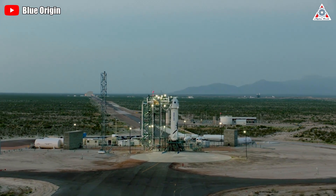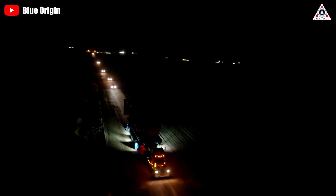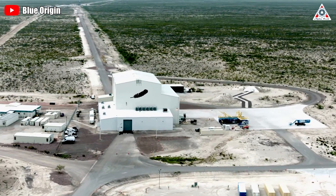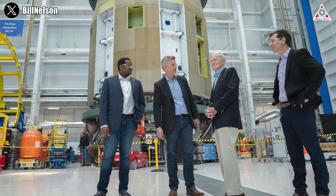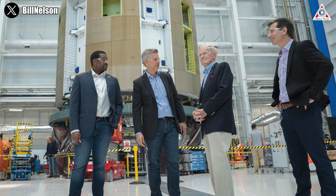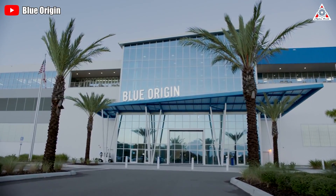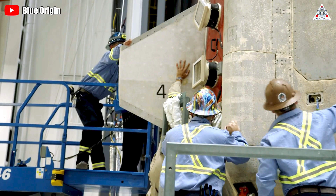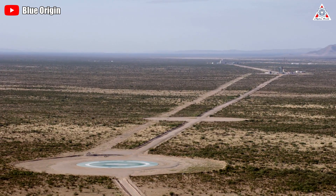However, another giant in this field, Blue Origin, seems to be quite discreet compared to its competitors, even though they also have big plans in the future. Fortunately, in the last few days, we got a couple of valuable images inside Blue Origin's facilities. In particular, we also witnessed that NASA officially visited Blue Origin's factory. So what's going on behind the doors of Blue Origin? Is Blue Origin secretly making some surprising preparations for their upcoming comeback? Let's find out in today's episode of AlphaTech.